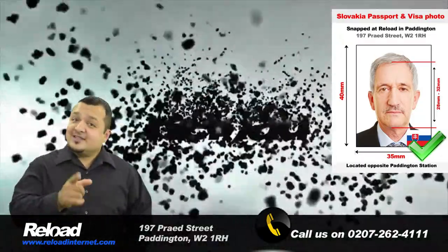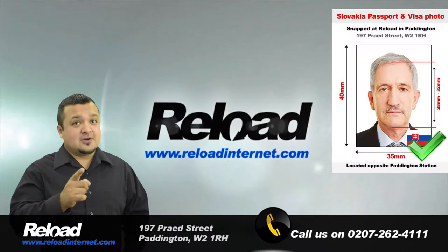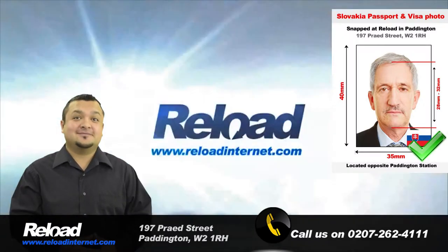So why take the risk? Visit us in Paddington, London for your Slovakian passport and visa photographs. Have a great day.